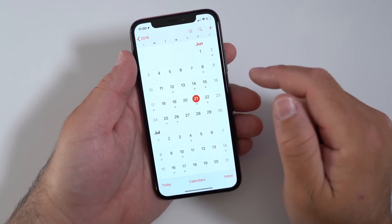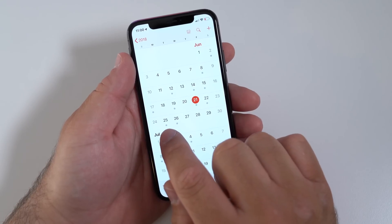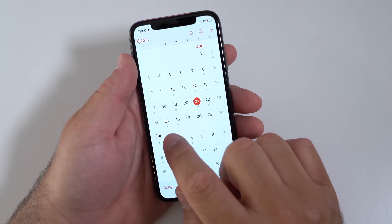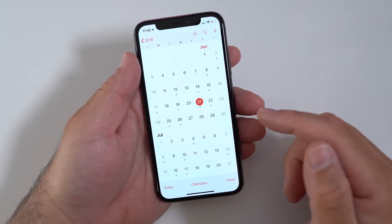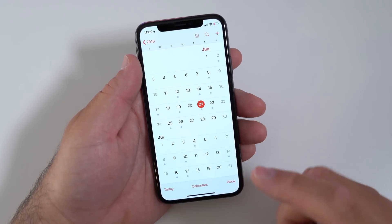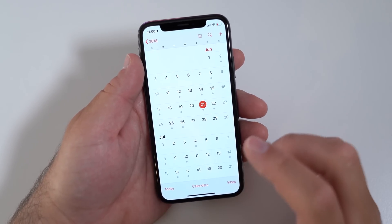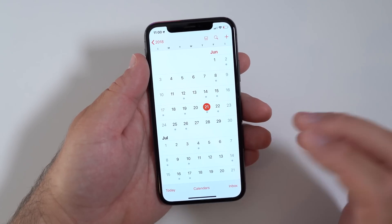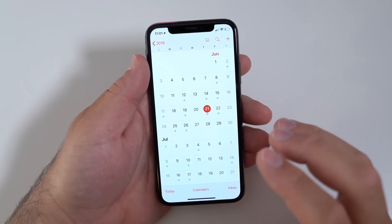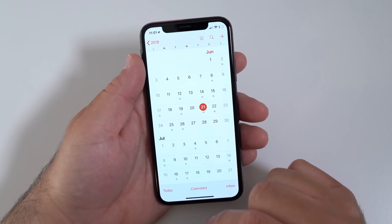For those of you waiting for the public beta, I would expect it somewhere next week because Apple said it would be out before the end of this month. Monday or Tuesday we'll probably see beta 3 along with public beta 1, or maybe just public beta 1 — but usually they push out the third developer beta at the same time. That's typically what they do, with the exception of last year if I remember correctly.